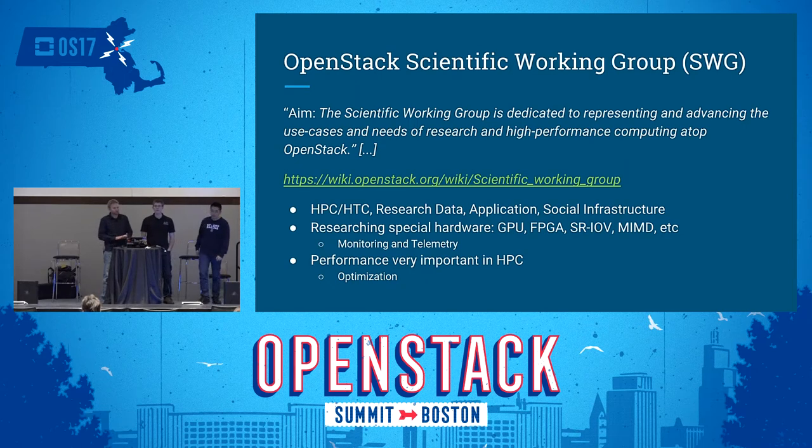The scientific working group aims to promote scientific computing on top of OpenStack. Historically, scientific computing has been associated with HPC, where clusters are fairly rigid — you have your workload manager, MPI, and bare metal servers, and you're limited to whatever libraries are there. But scientific computing varies quite a bit: big data, data science, AI, deep learning, neural networks. Running these workloads on top of OpenStack gives you greater flexibility and a management layer.